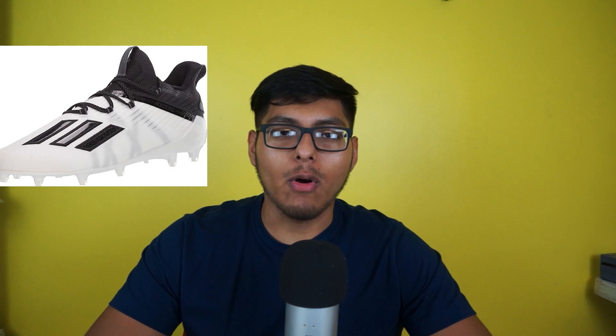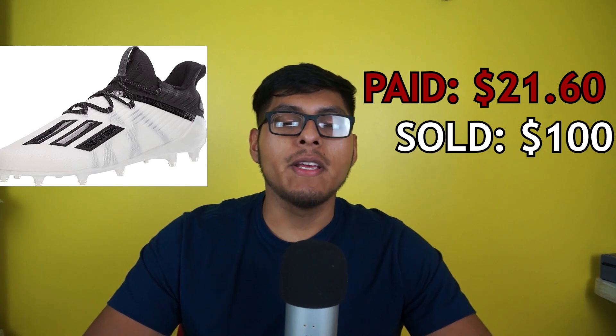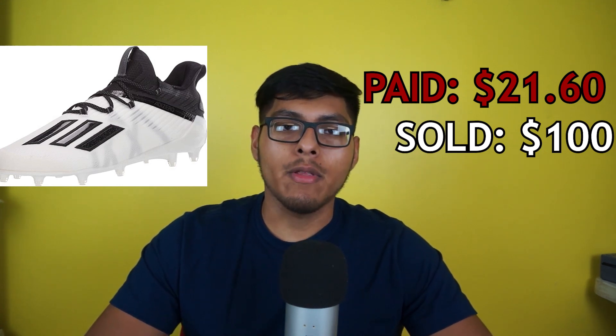Moving on to sale number six, we got some Adidas Adizero football cleats, men's size 12.5. We picked these up at Ross for $21.60, I think in late 2021. We sold them on GOAT for $100; shipping was $0, fees were $16.50, and we walked away with a profit of $61.90. I had these sitting for a couple of months — never listed them. Then I saw my friend Bobby Hustles selling them for a high price on Instagram, so I listed at $100 and they sold.